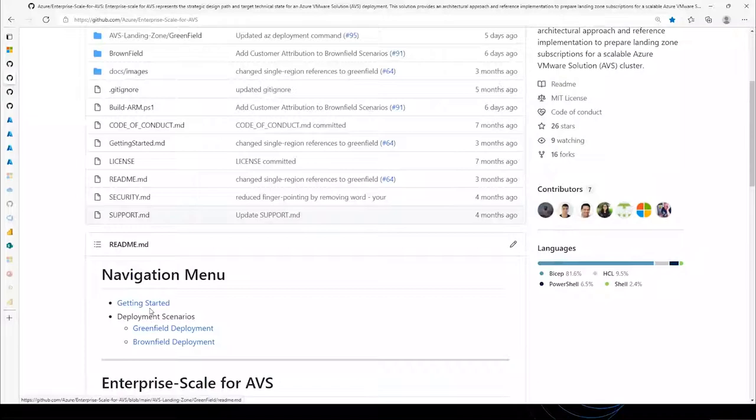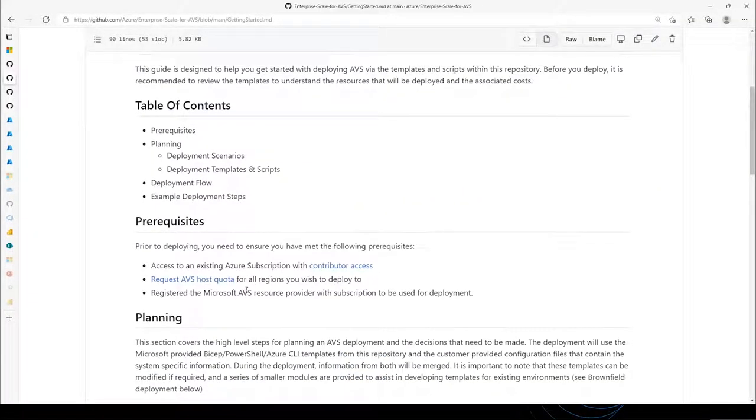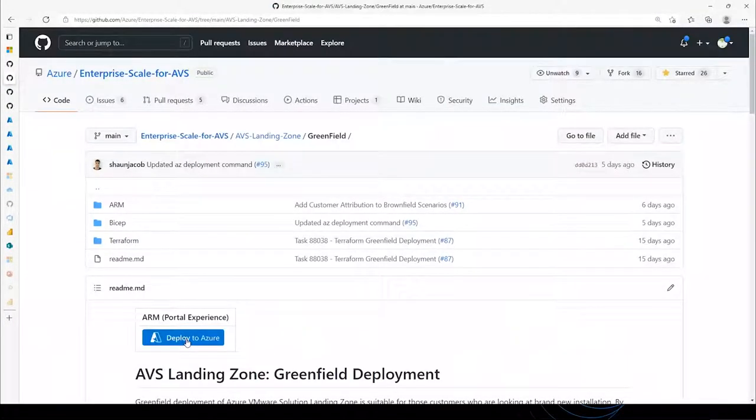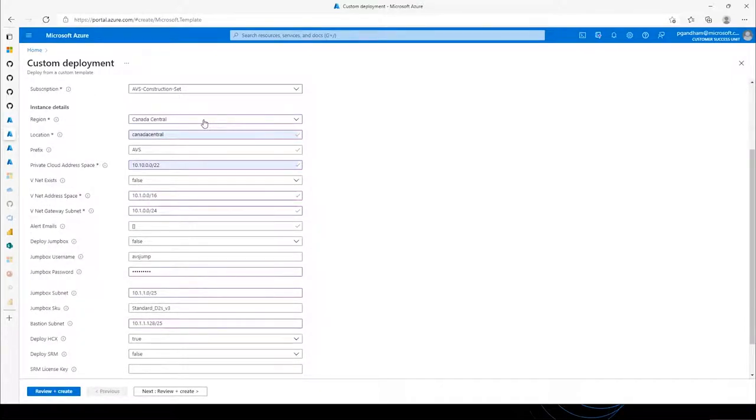Now let's look at the greenfield deployment. Please click on Getting Started, where you would see the prerequisites: having an Azure subscription and having a request for quota. Once you have those, scroll down a little bit where you would see the greenfield template. Click on that and it will show an ARM portal where you would see the Deploy to Azure button, which should open a custom deployment template like you are seeing on the screen. Here we are asking you to fill out a few details. I already filled out some of these details for the demo, providing the region where I'm going to deploy, and also a /22 unique and non-overlapping address space — which is very, very important to provide.